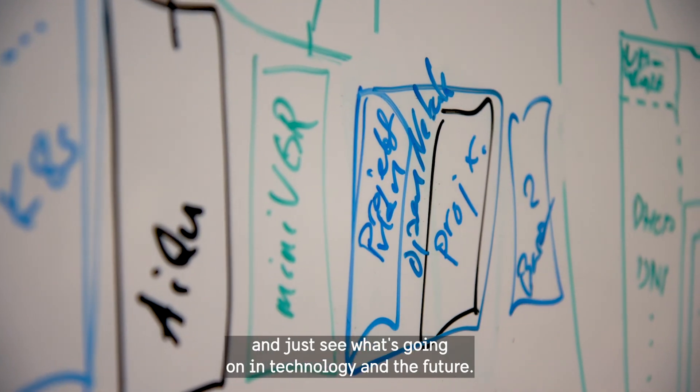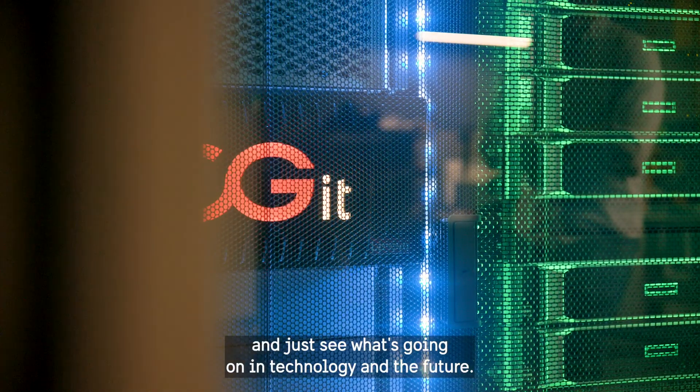Just see what's going on in technology and the future. Great fun. I love it.